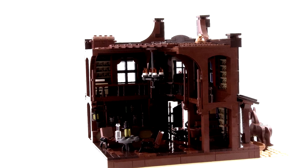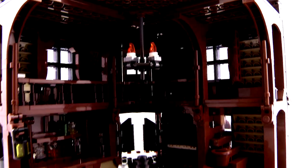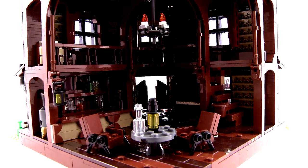Inside those good old double doors you'll find seating, an old-timey piano and of course the bar.